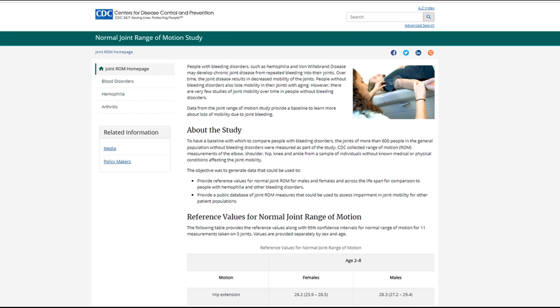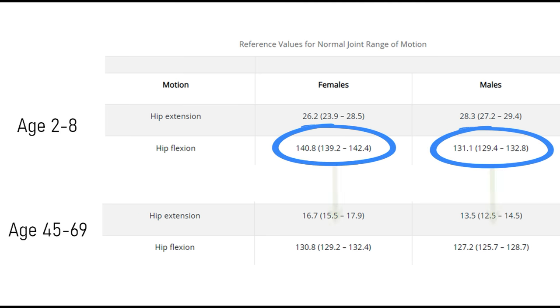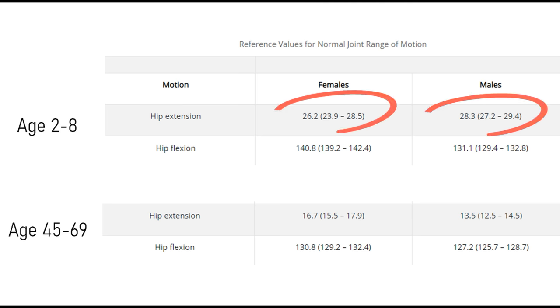I've never before seen data that actually documents the changes of people spending decades in this position until I found this study put out by the CDC that documents what they call normal ranges of motion across different age groups. What we can see from looking at this chart is really incredible. In the six-plus decades from age 28 to 69 years old, there's a loss of only three to seven percent of our ability to bring our hips into flexion. Because we've been doing that activity over all those years, we retain it and stay really good at it. While in the same time period, our ability to extend our hips — to take our hip in the opposite direction — suffers greatly. In those same six-plus decades, we lose somewhere between 39 and 64 percent of our ability to extend our hips.